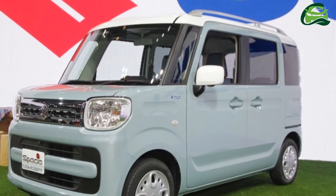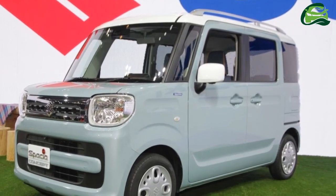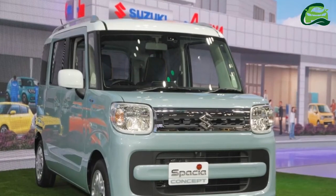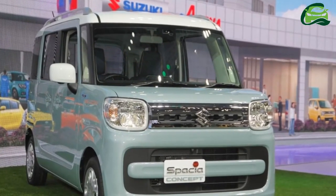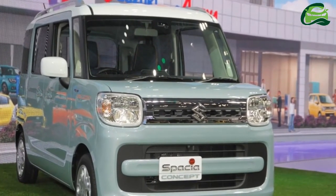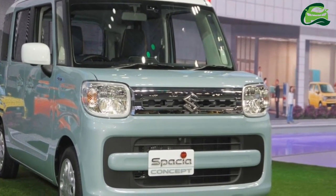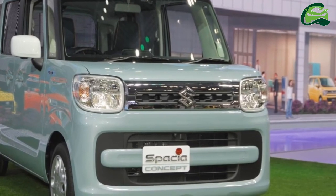Under the hood, there lies a 0.66-liter turbocharged inline three-cylinder engine. The Suzuki Spasa Custom Concept's sporty variant also has a mild hybrid system. Its production version will likely replace the Suzuki Spasa Custom Z.